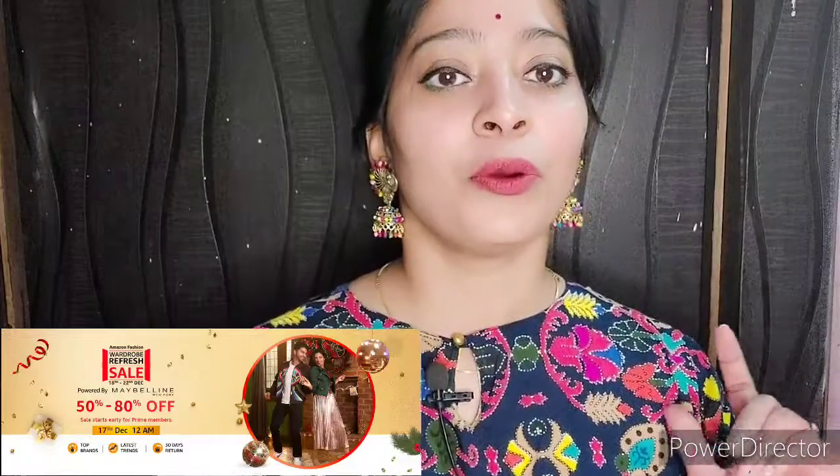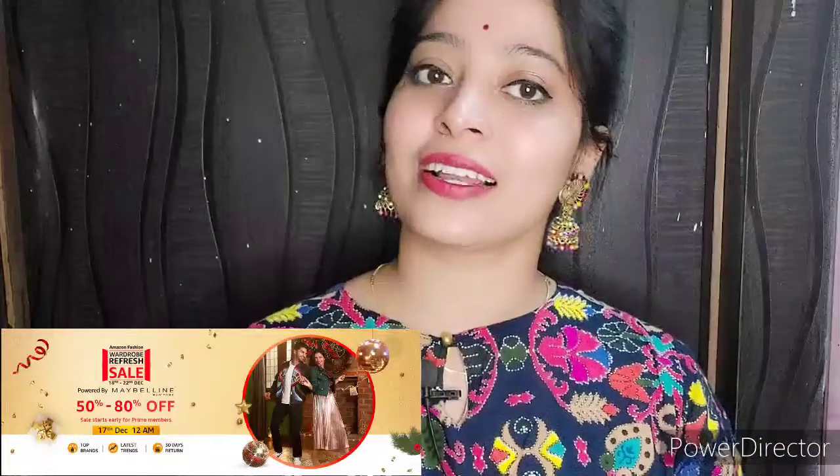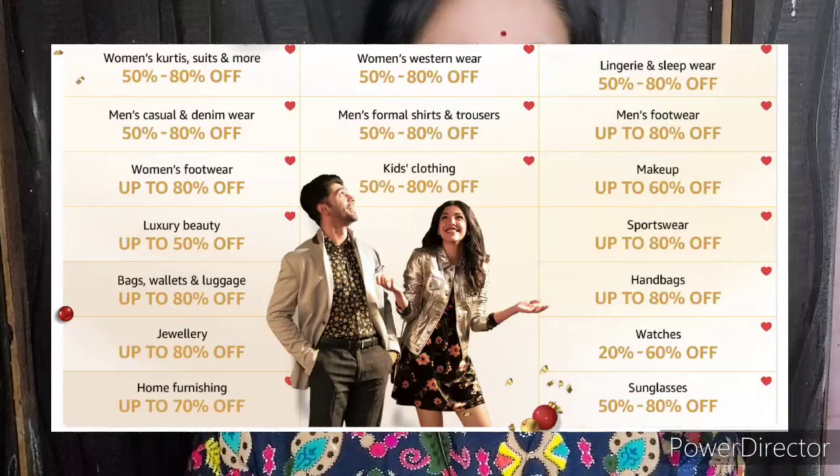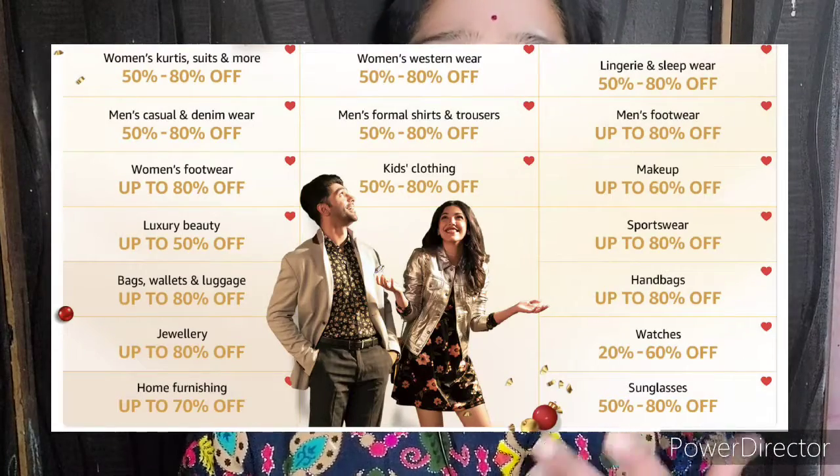You can definitely get the benefits of this yearly sale, so do check it out. The products on amazon.in — you can see on my screen that you will get offers on the products. There are huge discounts on apparels, electronics and kitchen wares. There are huge discounts on all products, so definitely you can check it out.